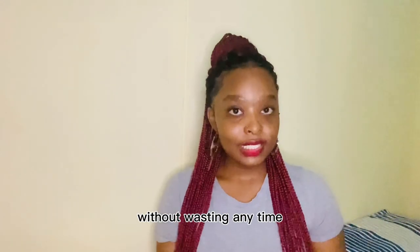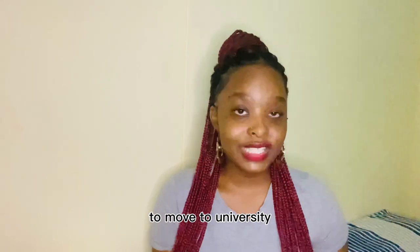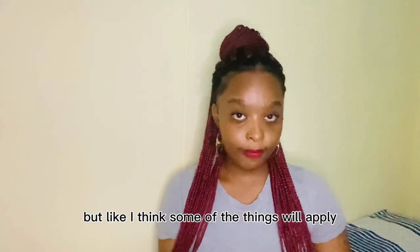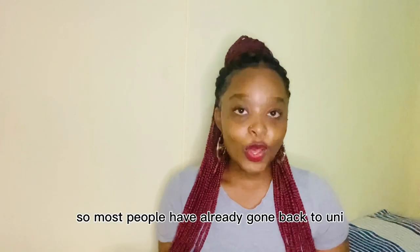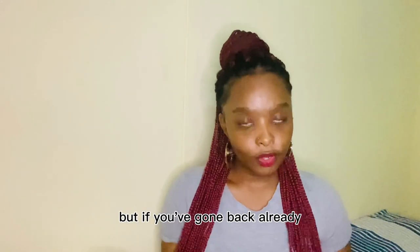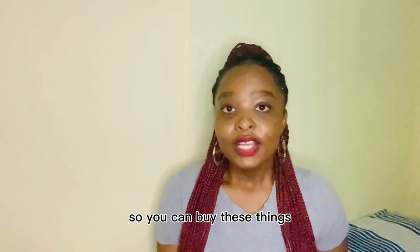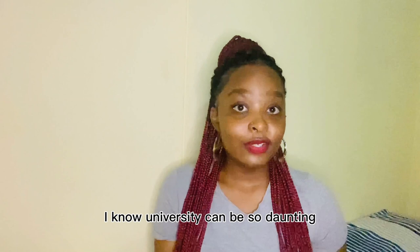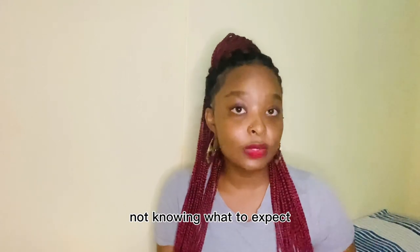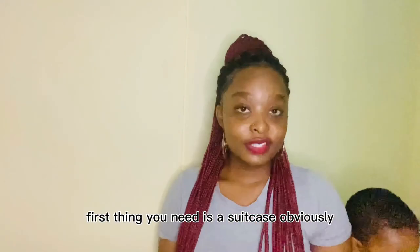Without wasting any time, as you've seen by the title of my video, I'm going to be talking about the things you need to move to university res or college. I'm not sure if it applies if you're moving to an apartment, but I think some of the things do apply. I know university can be so daunting and some of you may be anxious not knowing what to expect, but I do believe that everyone will be okay — you will definitely find your feet.